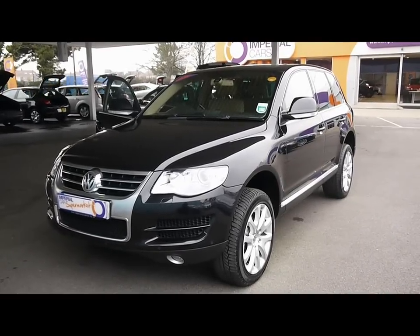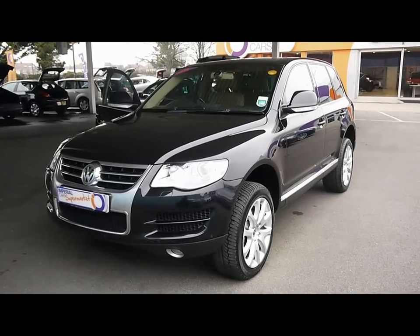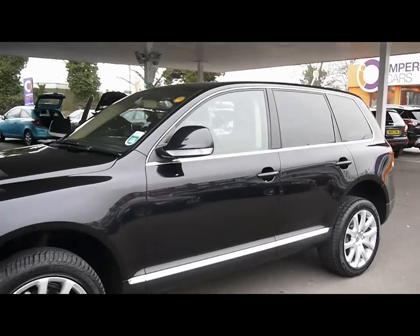Welcome to Imperial Cars. We have a 2008 VW Touareg SE 3.0L V6 diesel. We'll take you for a quick tour around the car to highlight some features and to give you a good idea of the condition as well.